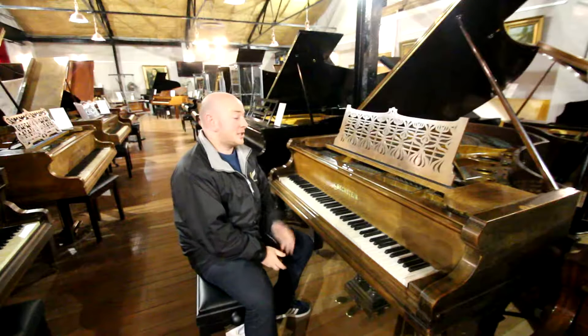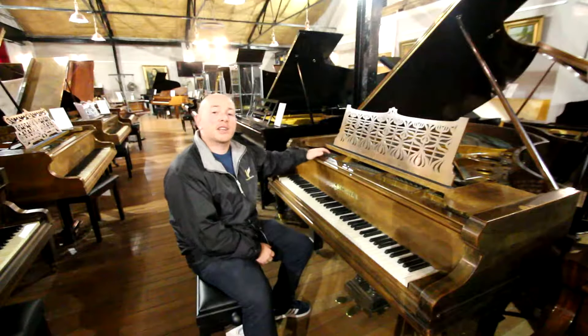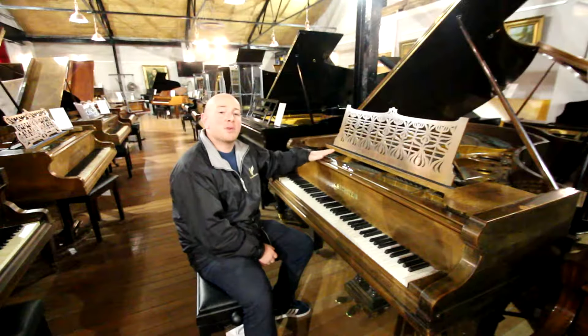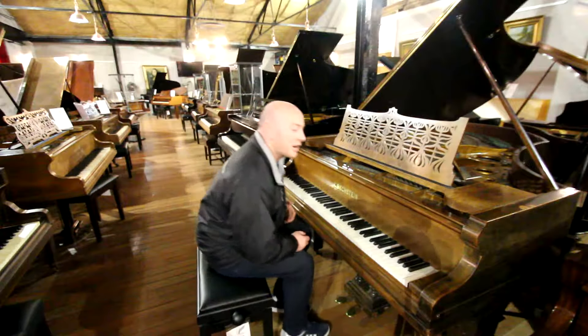Hello folks and thanks for watching. This is our Bextein Model V Boudoir Grand Piano. This piano is in our current Christmas selection. We have about 200 pianos in stock that we will keep in our selection until they're sold, and you're more than welcome to come down and try them.